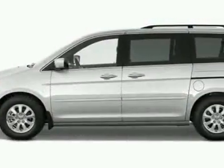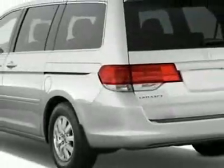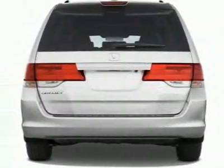This vehicle gets 17 miles per gallon in the city and 25 on the highway. This Odyssey boasts a 3.5 liter V6 engine and has a 5-speed automatic transmission.